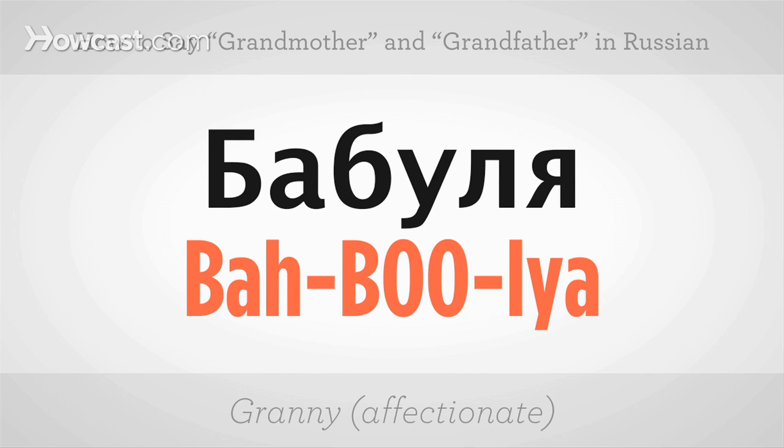A much more affectionate way of saying grandmother, something like granny, would be babule. The accent is on the second syllable — babule. One more time slowly: babule. And at normal pace, babule. Give it a shot.